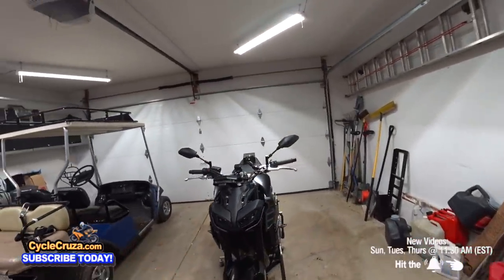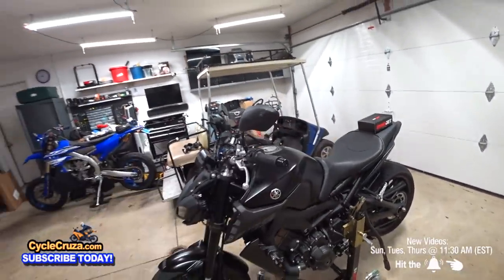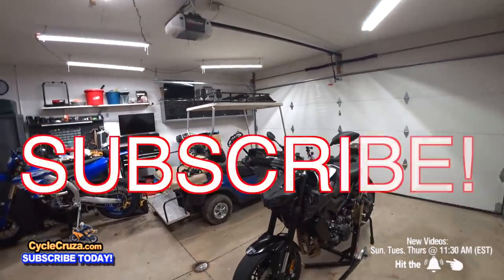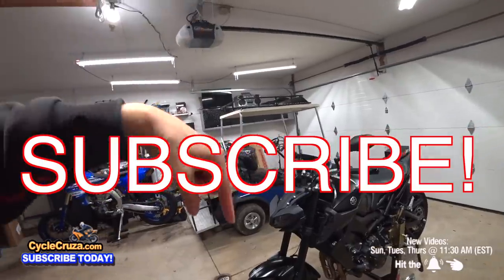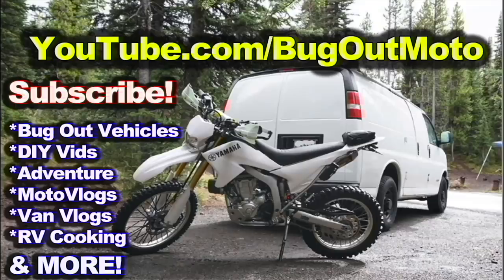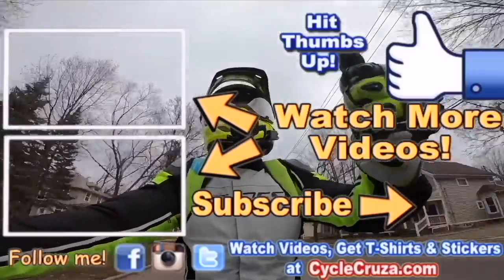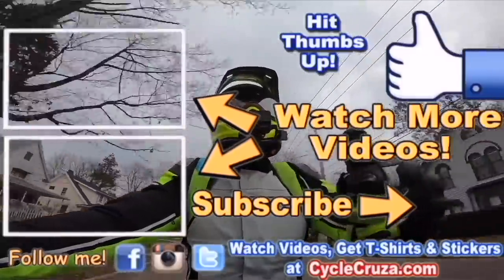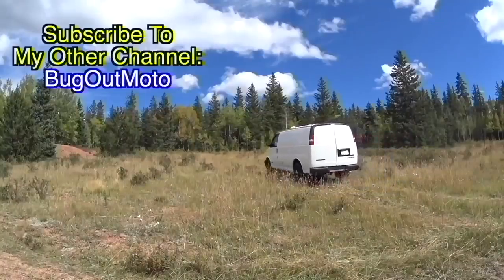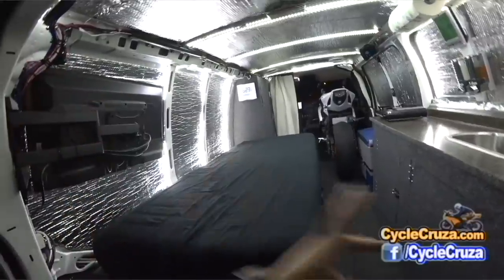Leave a comment below — I'd love to hear from you guys. Should I go ahead and sell this bike, or hold on a little bit longer and wait until something sicker comes out? Don't forget to subscribe to this channel, Cycle Cruiser, and also check out my other channel, Bug Out Moto, where I customize a van for my motorcycle so I can live in my van with my motorcycle and travel across the country anywhere.